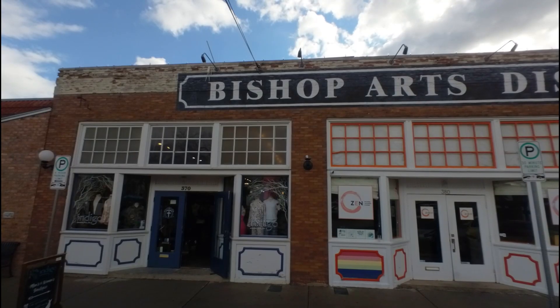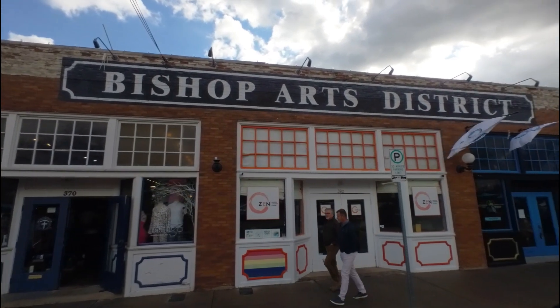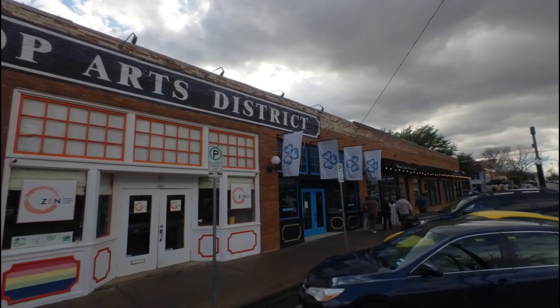At one point there was even the Oak Cliff Film Festival, but I don't believe that's been continued. I really enjoyed coming here — I thought I'd show you a little bit of it.